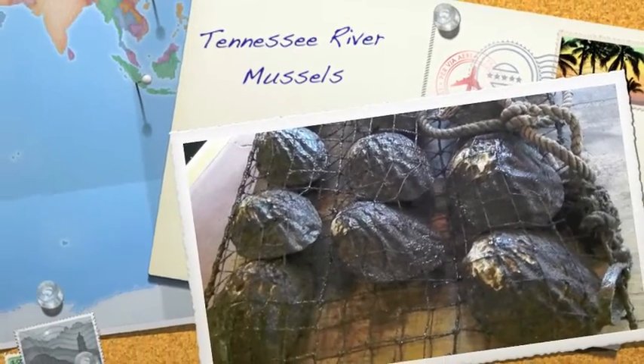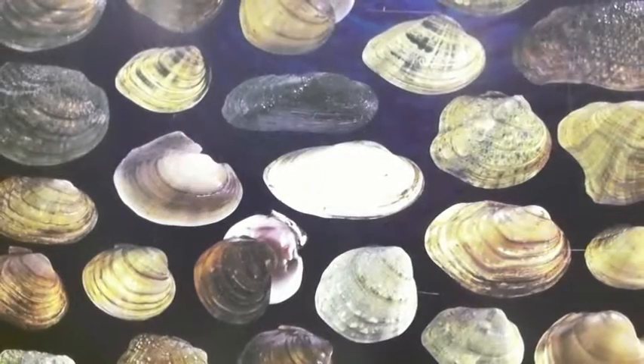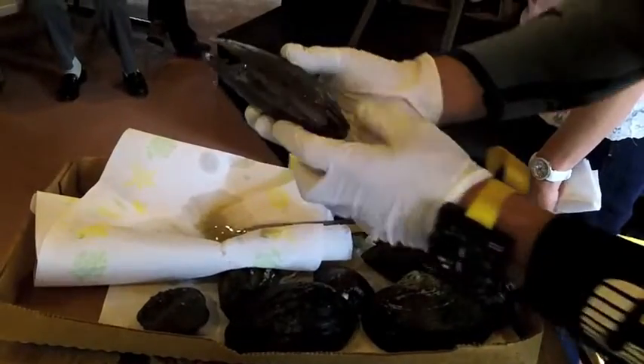There are nearly 300 different species of freshwater mussels in the United States. Approximately 130 are found in Tennessee ponds, streams, lakes, and rivers.